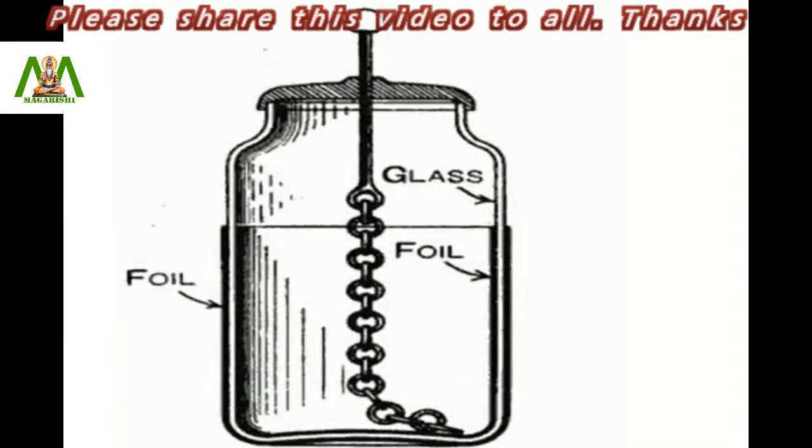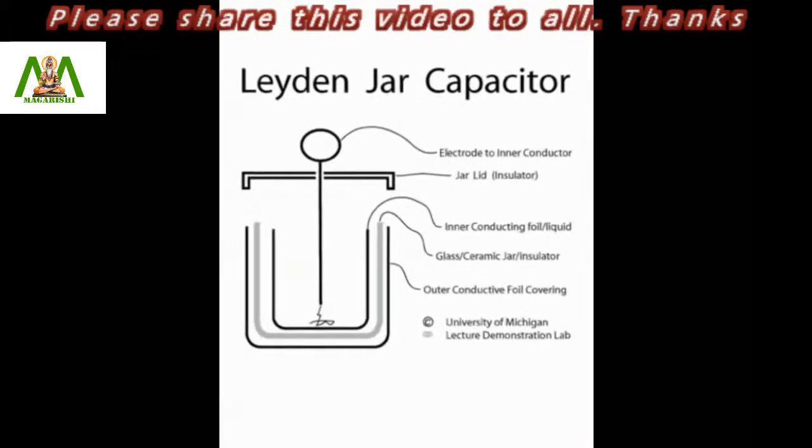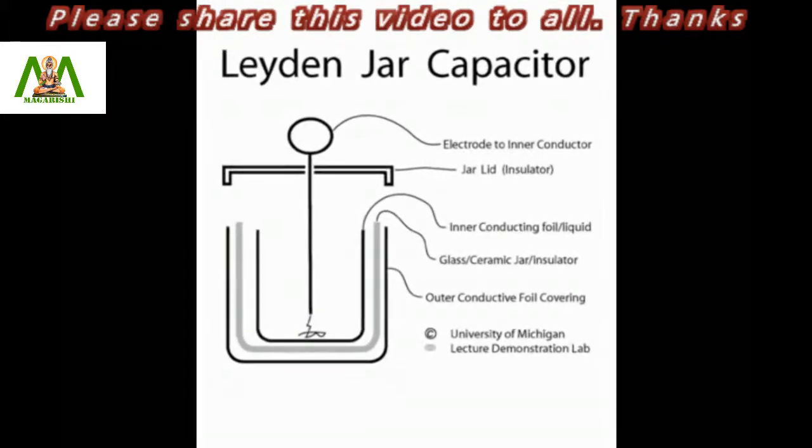Technically a laden jar is the prototype of the modern day capacitor, which is used in almost all electric circuits today. Thanks for watching this video.